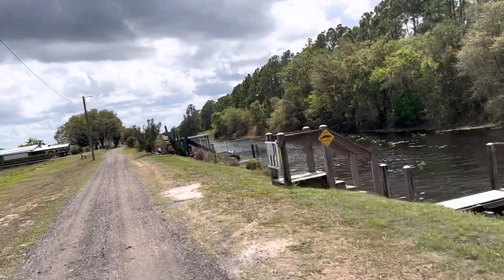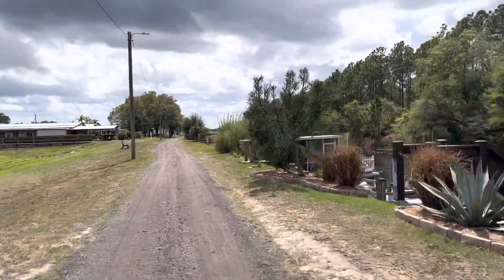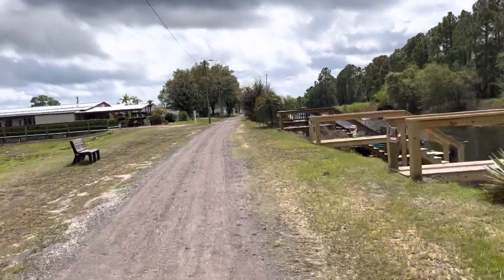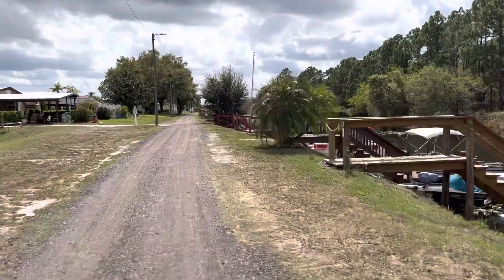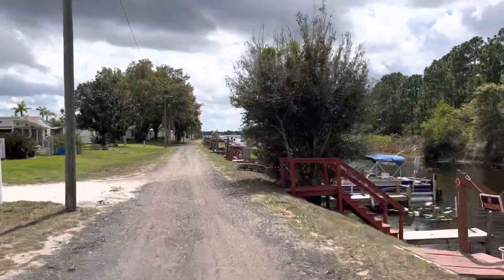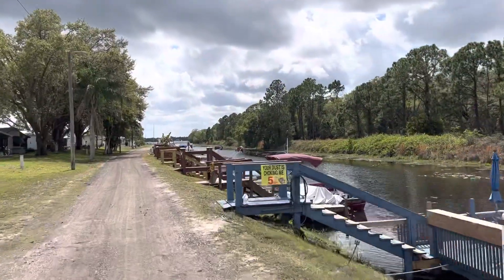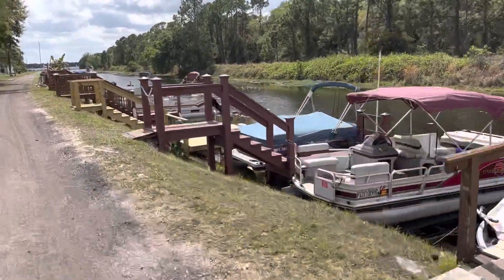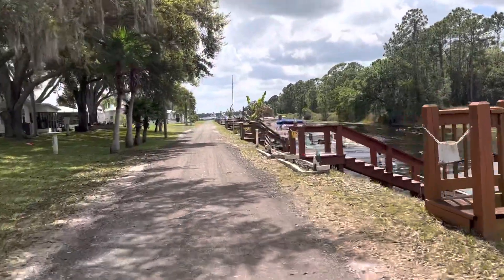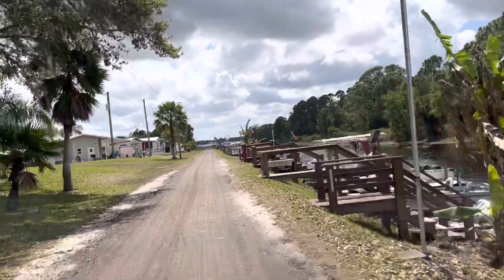I have seen one alligator. I just saw a turtle — I see a lot of those. The wind is blowing off the lake. We're headed for Lake Josephine, which is what this resort is bordered up against. We're headed for the forest.